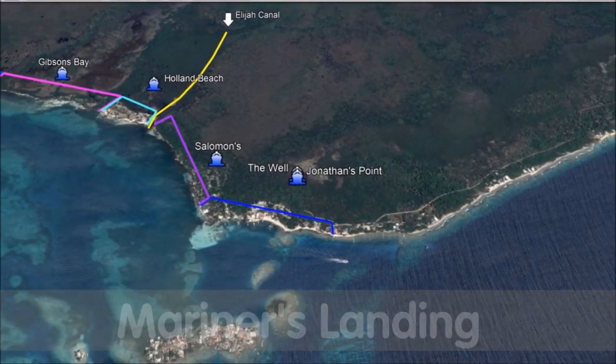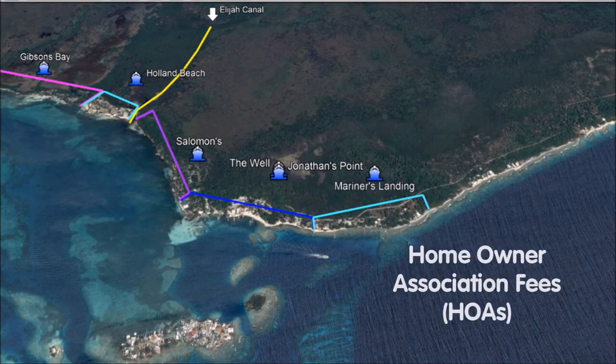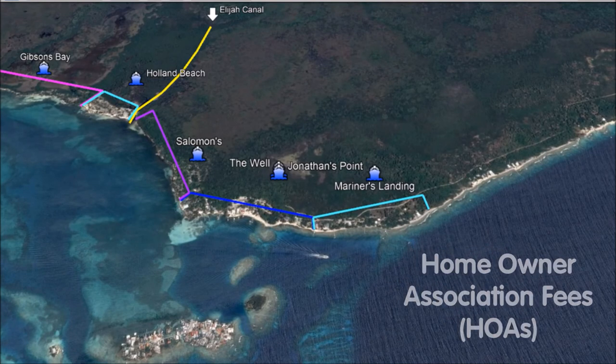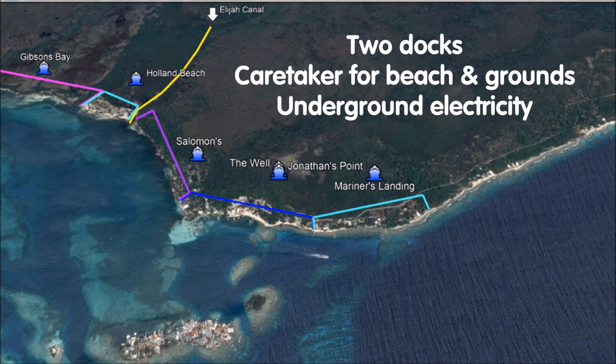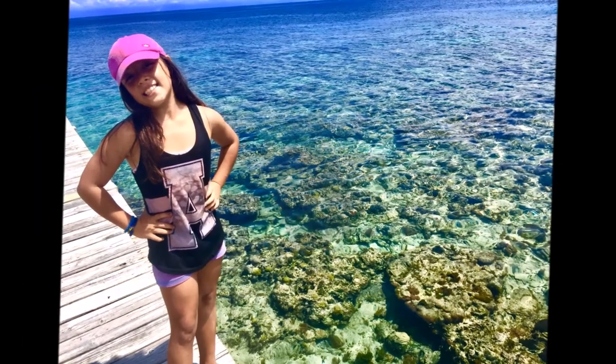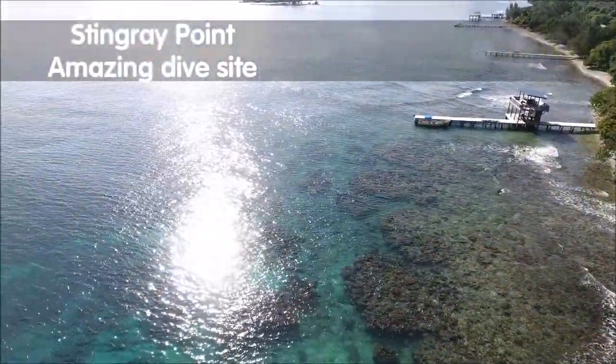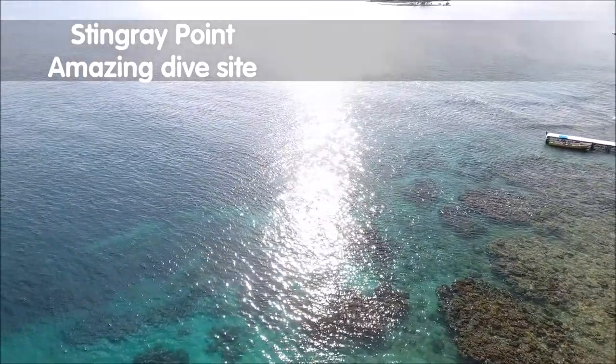Next up is an area called Mariner's Landing, also known as Richards Point. This beachside community has HOA — Homeowner Association — fees that pay for the upkeep and maintenance of the two communal docks, a groundskeeper who cleans the beach, and there's underground power to every lot. One of Utila's best dive sites is right out front here, called Stingray Point. You can see the coral right under the surface of the water.